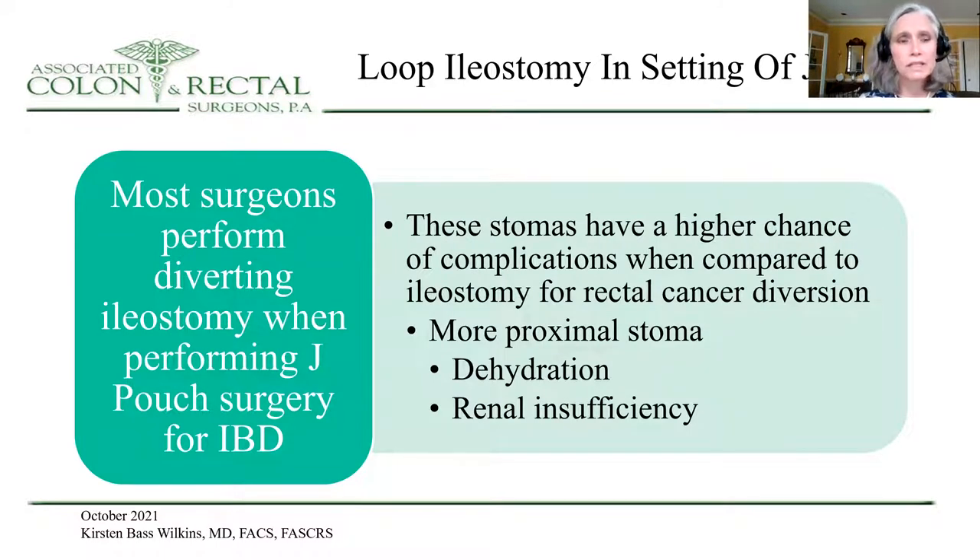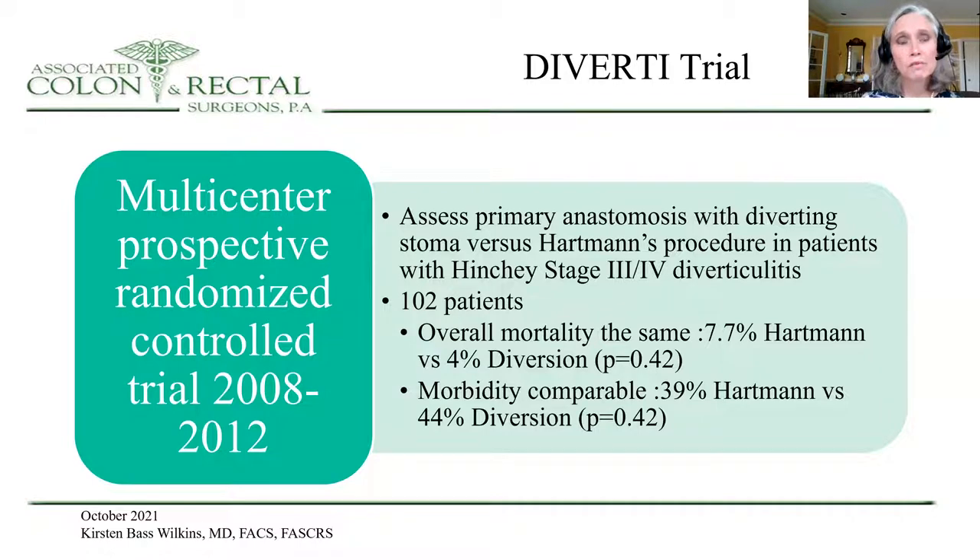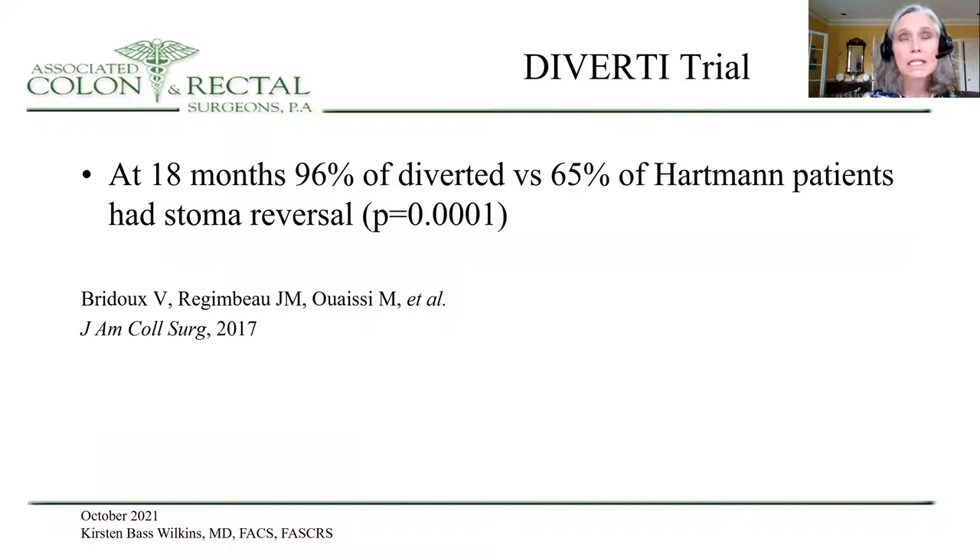Moving on to inflammatory bowel disease, a majority of surgeons who perform J-pouch surgery will do so with a diverting ileostomy. However, these stomas have a higher chance of complications compared to those done for rectal cancer, because they are more proximal, more prone to dehydration and renal insufficiency, and have a higher chance of small bowel obstruction. The Diverty trial — a multicenter prospective randomized controlled trial — assessed primary anastomosis with diverting stoma versus Hartmann's procedure in patients with Hinchey stage 3 and 4 diverticulitis. There were 102 patients in the study. Overall mortality and morbidity had no significant differences between the two groups. However, at 18 months, 96 percent of the diverted versus only 65 percent of the Hartmann's patients had stoma reversal.